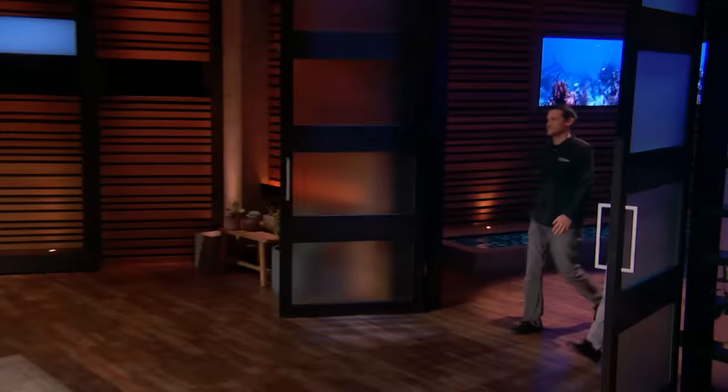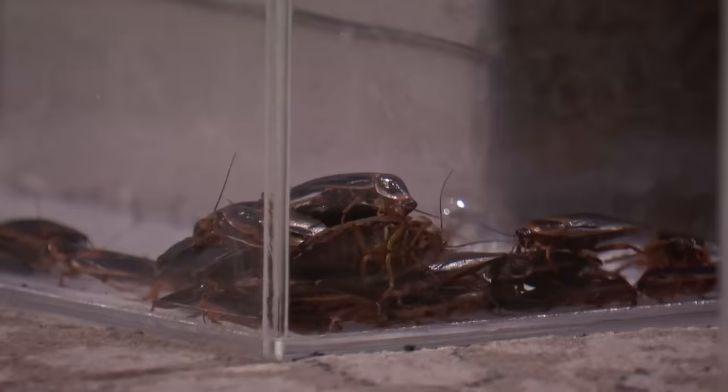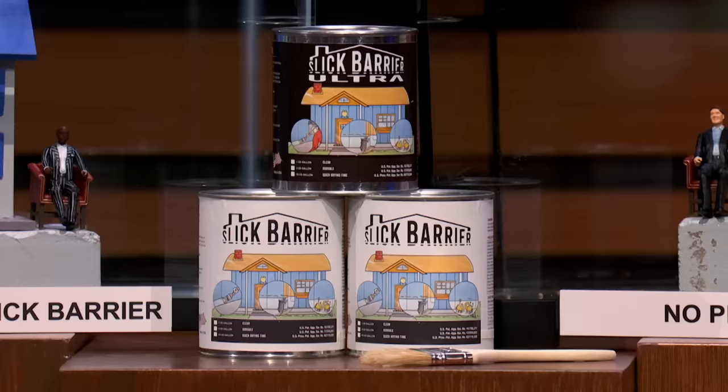Next up is a product designed to prevent home intruders. Hi Sharks, I'm Tony and this is Aaron and we're from Gilbert, Arizona. Sharks, worldwide there are intruders breaking into our home right now — we are talking about spiders, cockroaches, scorpions, bed bugs, ants, and even rodents. But these nasty creepy crawlers do not stand a chance with our product. We're here today to introduce Slick Barrier.